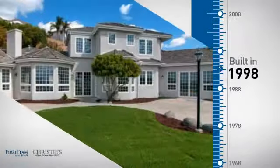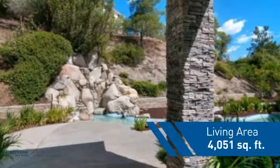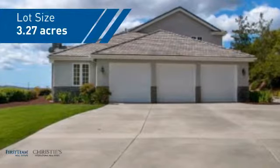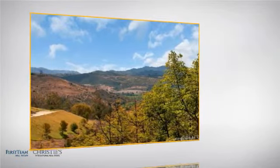This property was built in 1998 and features over 4,000 square feet of space, giving you a spacious layout to play host or kick back and relax after a long day. Inside you'll find three bedrooms, so everyone has a private space to come home to.